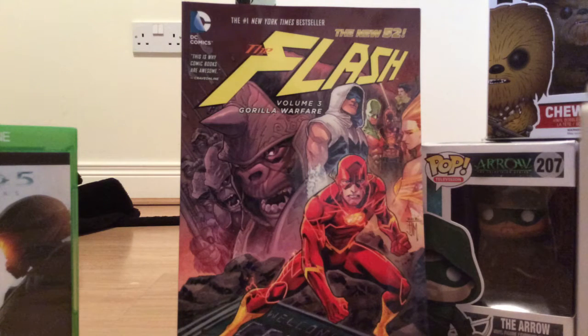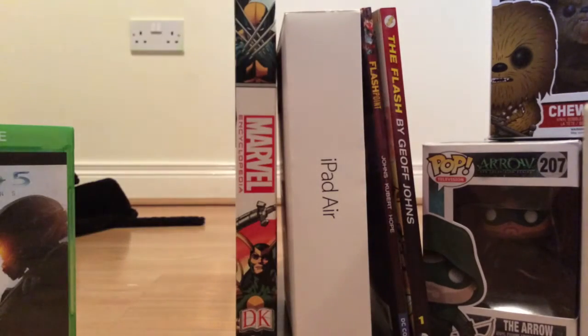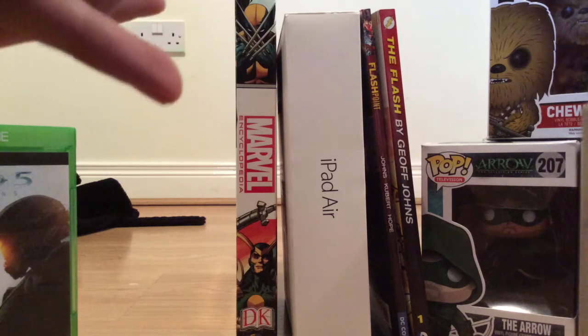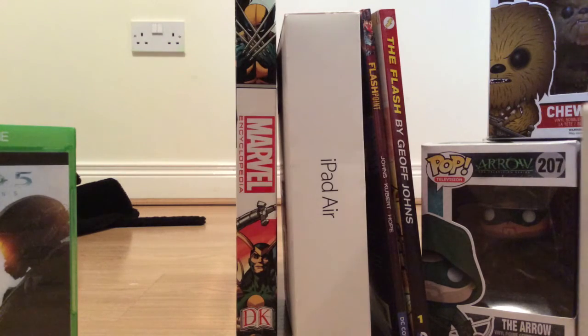The next book is The Flash Volume 3: Gorilla Warfare in the New 52, by Francis Manapul and Brian Buccellato. It's following from the last bit where Grodd is trying to take over and that sort of thing. It looks like it's going to be a great book just from flicking through it. It also seems to be going into Gorilla City, which was teased on The Flash Season 2. Yeah, this looks great.